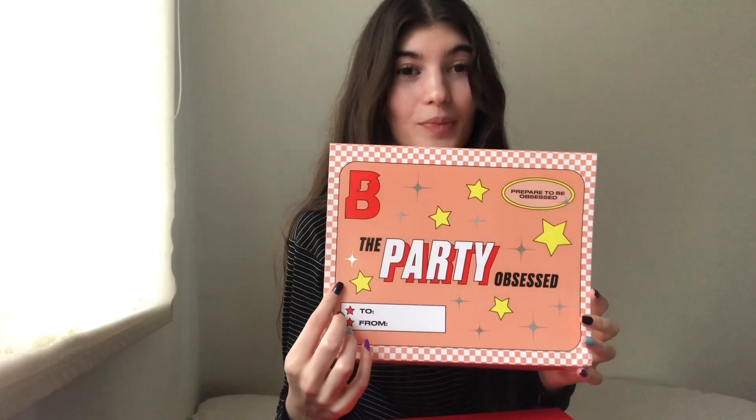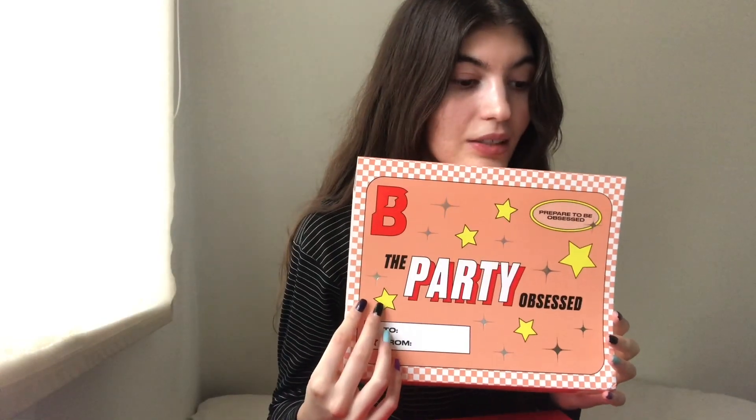The Party Obsessed box retails for around 550 Swedish crowns, and in euros it was 49.75 euros. It costs a little bit much, but you get a lot of stuff in here. And it's not only stuff from Beauty Bay — it's from different brands as well. So I am excited.